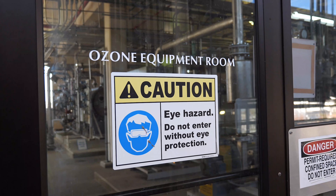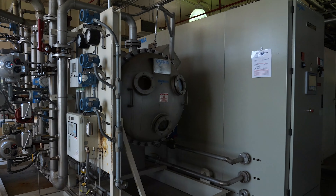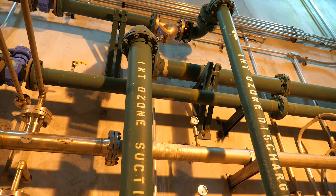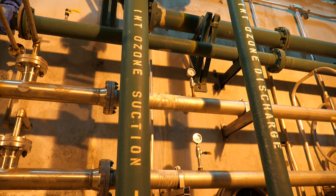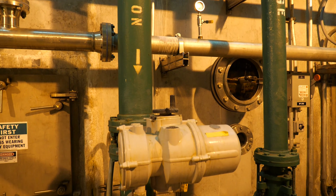Then water heads back to the ozone facility. This next dose of ozone provides another layer of disinfection, oxidizes water, and removes discoloration and organic carbon. Ozone also eliminates viruses, giardia, cryptosporidium, and other waterborne pathogens.